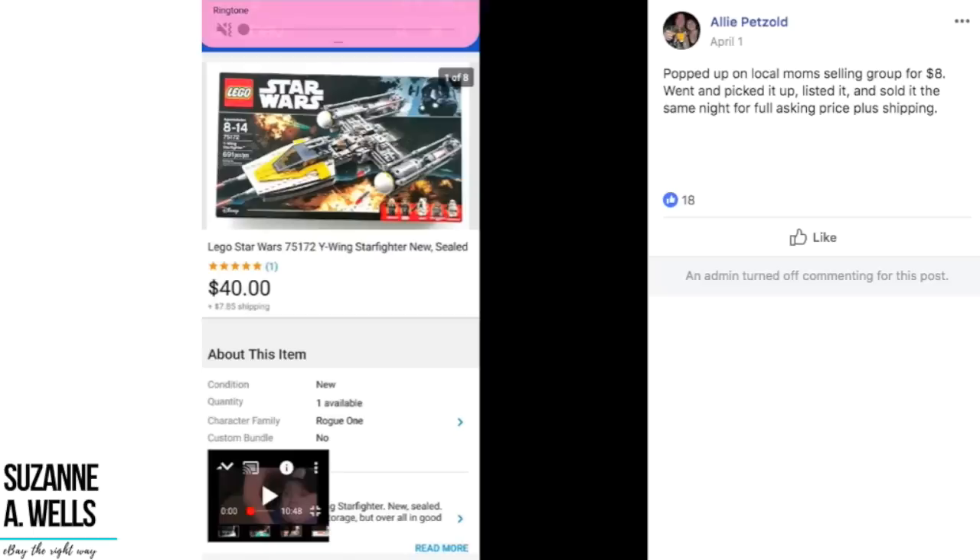We've got Allie. She said this popped up on a local mom's selling group for $8 — she went and picked it up, listed it, and it sold the same night for full asking price plus shipping. It's a Star Wars Lego set and she got $40 for it. She paid $8, turned it into $40, and it sold in less than 24 hours. The lesson here is if you're not looking on your local Facebook groups or Facebook Marketplace, that's definitely a place to find things, pick them up, get them on eBay, and make a profit.